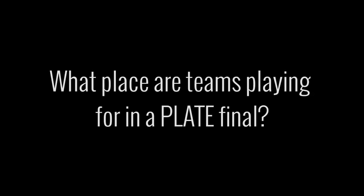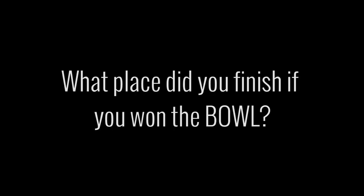So pop quiz: what place are the teams playing for if they're playing in a plate final? The answer is that they're playing for fifth place. Another question: what place did you finish if you won the bowl final? The answer is you finished ninth.